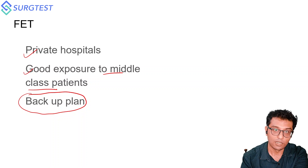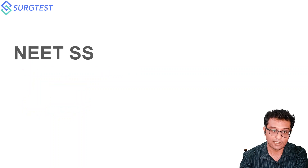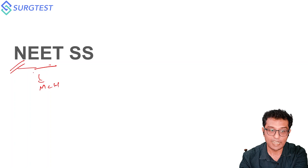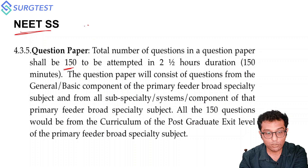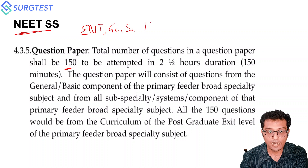Now the next exam is NEETSS. NEETSS has the maximum number of MCH seats, so it's an important exam. The exam pattern consists of around 150 questions based on ENT, General Surgery, and Head and Neck as a subspecialty of ENT — as seen in this screenshot from the NEETSS prospectus.